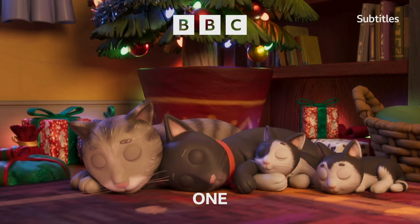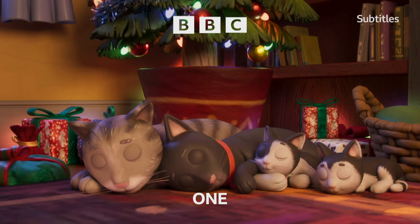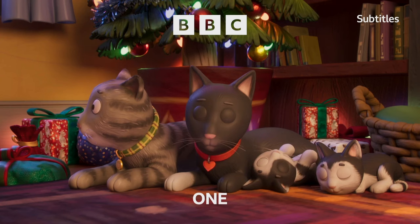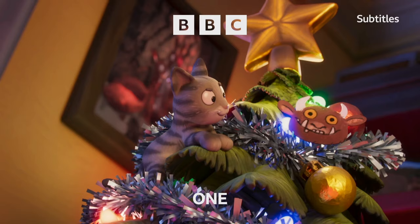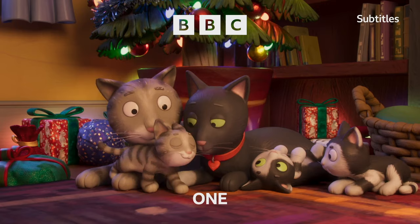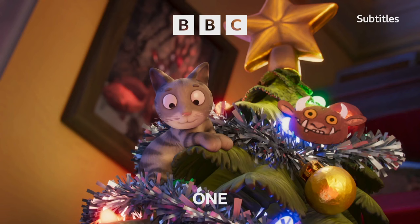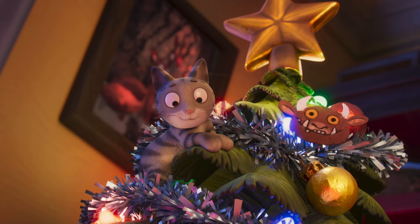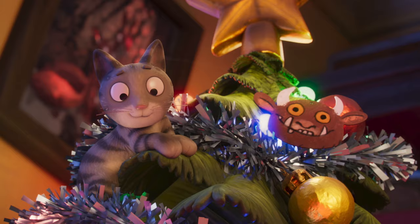Cuteness overload. What do people find cuter than cats? Well, hardly anything if the internet's anything to go by. We see Tabby McTath and family having a snooze underneath the Christmas tree, before they're awoken by the youngest having a climb, almost reaching the star at the top. Whilst reaching, they fall to the ground, but are quickly amongst the rest of the family, resting and showing us the importance of being together at Christmas. The first point I really want to address is a little easter egg — you'll notice that one of the ornaments on the tree is of the Gruffalo, a nice little link between the author of both that and Tabby McTath, Julia Donaldson.